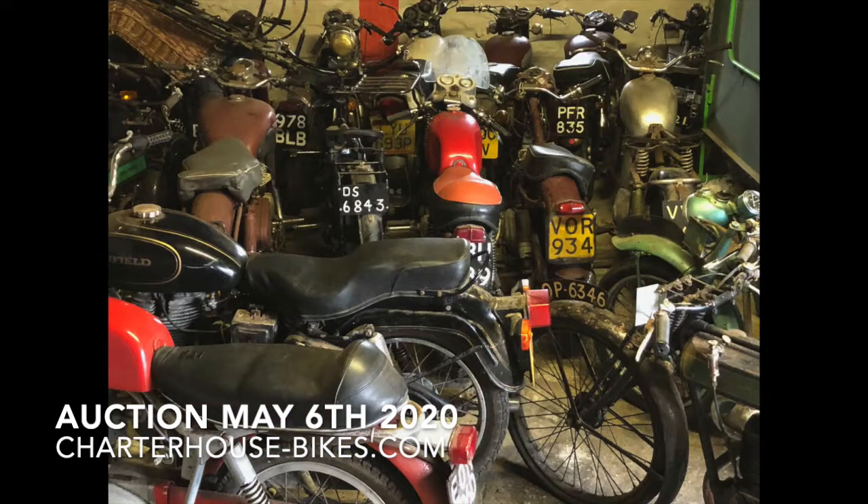So there's a quick look through the collection of bikes — all from one deceased owner, all dragged out of a barn in Cornwall, and all being offered for sale without reserve.